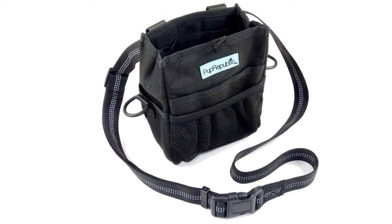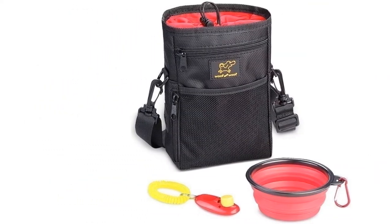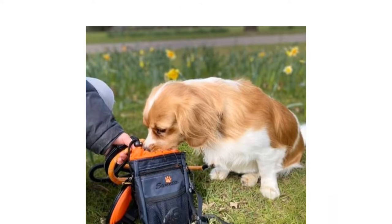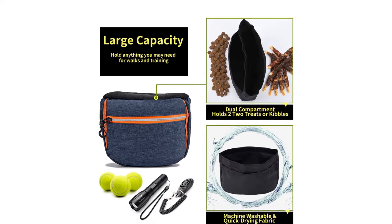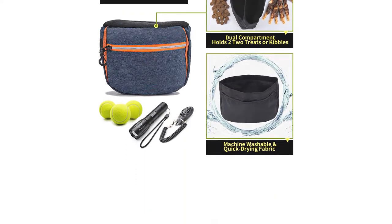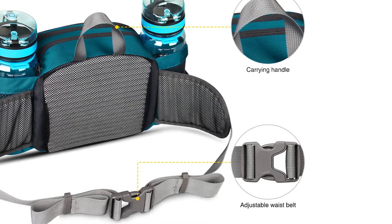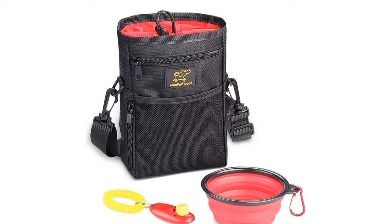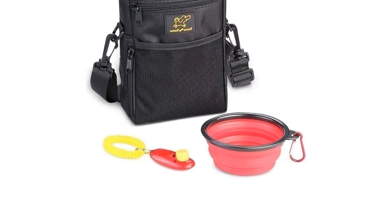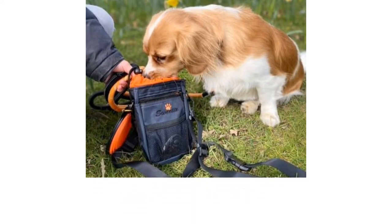Dog walking bags are vital when you need a place to store treats, toys, water bottles, and poop bags, as well as personal items like your keys or purse. They can be worn crossbody style, around your waist like a bum bag, or sometimes they even come with a handy belt clip for hands-free dog walking. A great solution for walkies in hot weather, this type of bag is conveniently designed to store everything you could possibly need on a doggy-friendly outing. Many options are even made from waterproof materials or have a cute design that you'll love wearing.